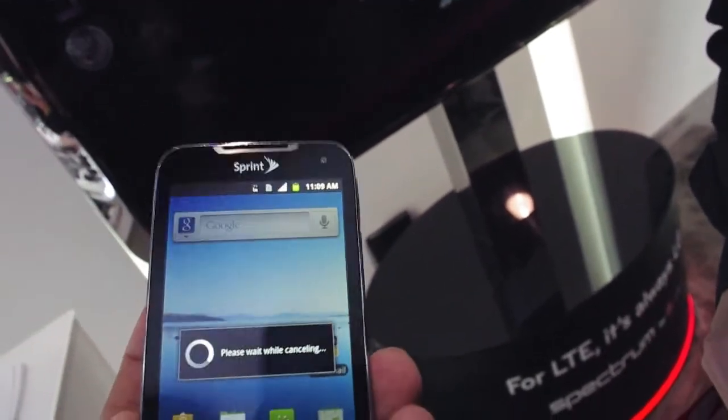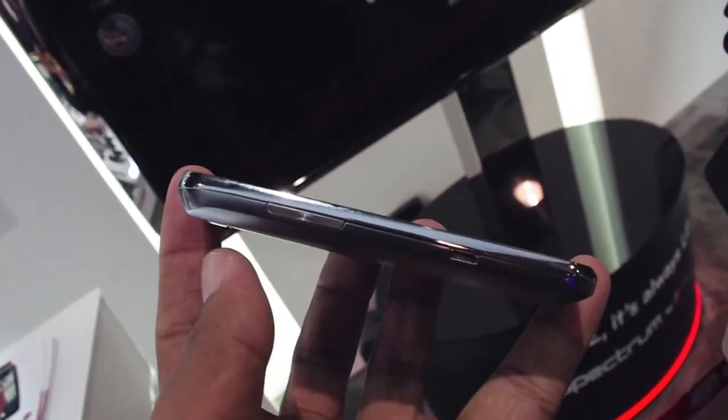It's also going to have some green features on the device using our eco-friendly approach. So all the plastics on the device, as well as the charger, are going to be energy efficient.